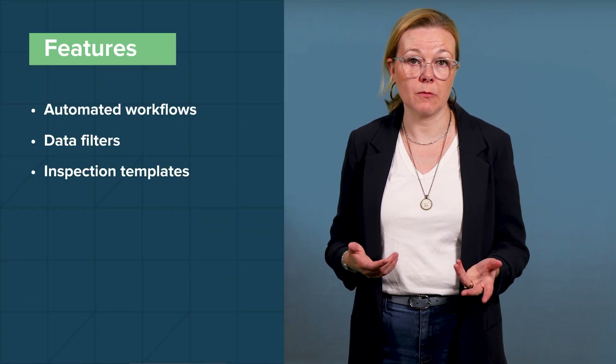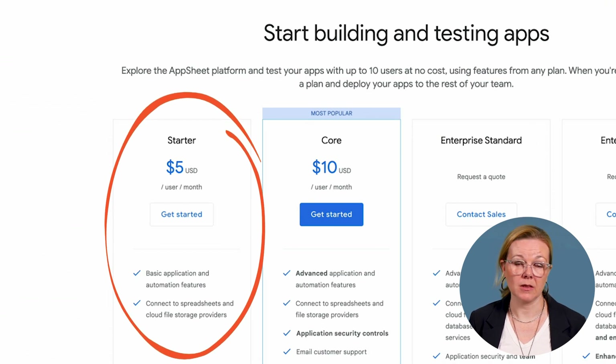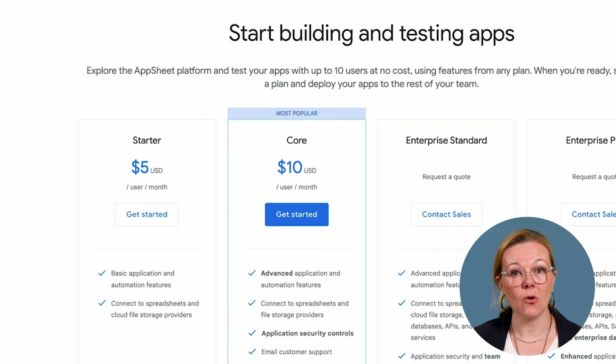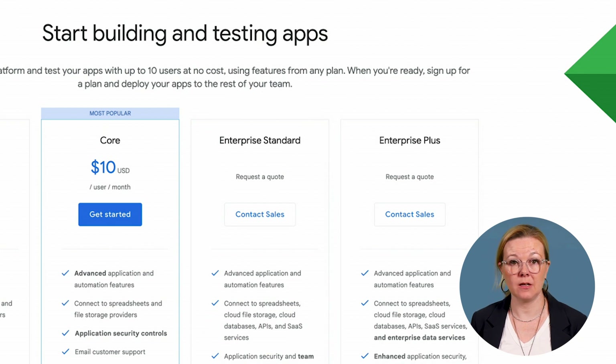The library of pre-existing templates can give you an idea of what you can include. Recommended elements you can build into your app include automated workflows, filters for data, templates for all types of inspections you'll be conducting, and automated emails, SMS, and push notifications for users. You can utilize the AppSheet editor to generate prototypes of your app and prompt smart suggestions to customize fields quickly. AppSheet has four pricing tiers. The starter plan costs $5 per user per month and includes basic application and automation features and the ability to connect to cloud file storage providers and spreadsheets. The core plan costs $10 per user per month and adds advanced automation features, security controls, and email customer support. The enterprise standard plan is priced by quote and includes the core plan's features plus connection to APIs and SaaS services, team management controls, prioritized customer support, and machine learning modeling.